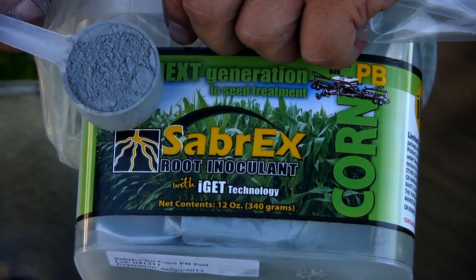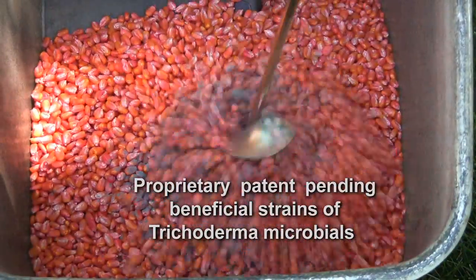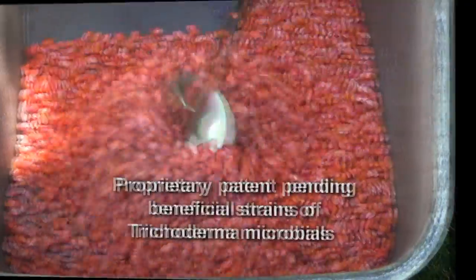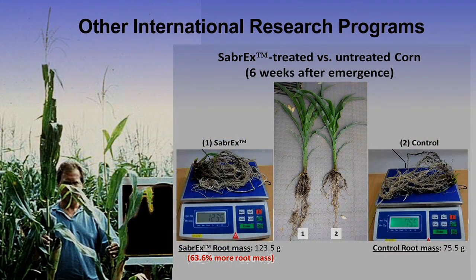Sabrex with IGAT technology is a series of proprietary and patent-pending beneficial strains of trichoderma microbials, based on more than three decades of research at Cornell University and other international research programs.